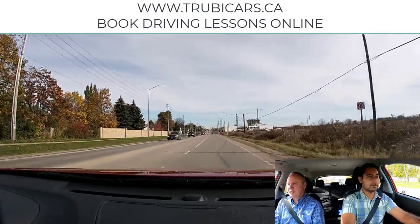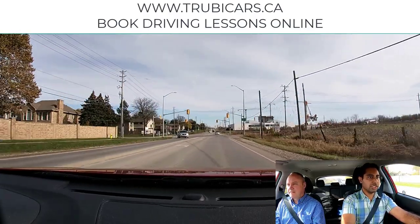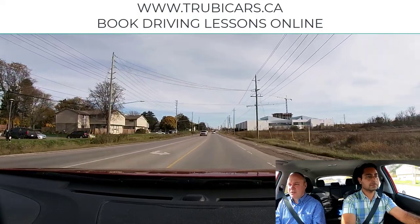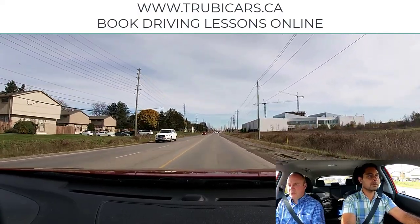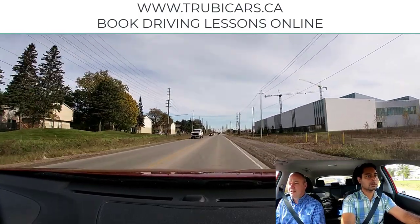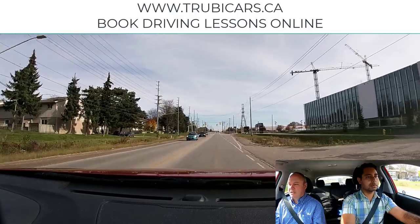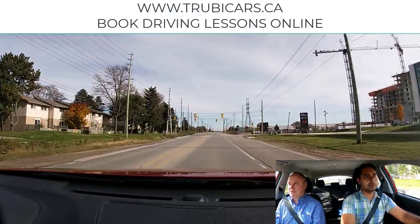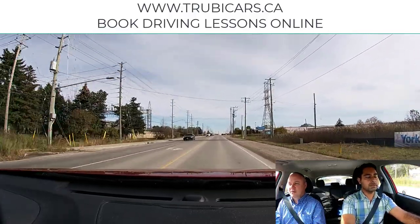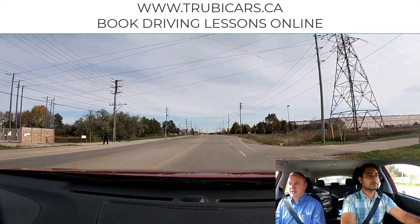We're coming up to a set of lights. The light's green, but it's been green for a while, so we're concerned it may change. We're going to check whether we're past the point of no return. When approaching a stale green light, we make a decision based on our speed, the road surface — which is dry today — and what's behind us. There is a truck behind us; if we jammed on the brakes and he was too close, he could rear-end us. Imagine if that was an 80,000-pound transport truck.